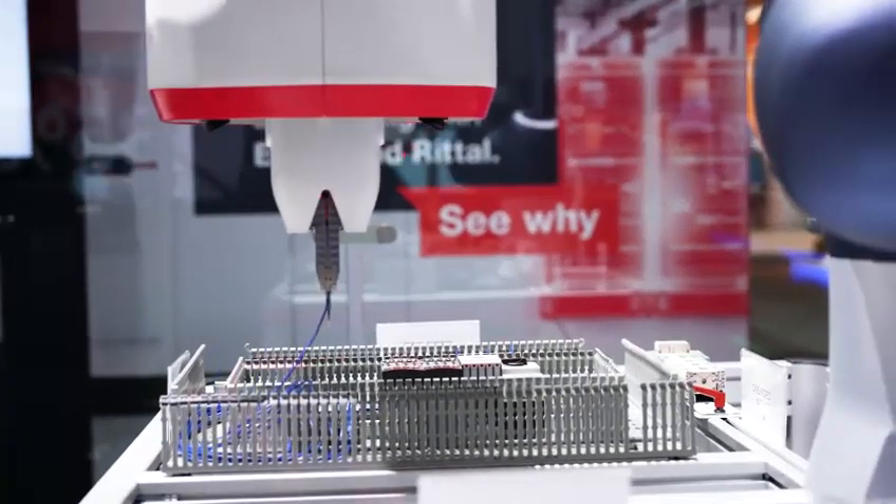Based on the digital twin coming from the engineering, we can semi-automated or fully automated produce the wires up front and guide the worker visually through the entire wiring process. Based on this process, we can save up to 85% of the wiring time.